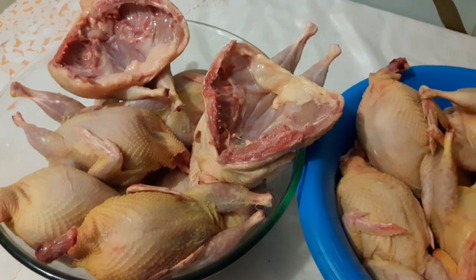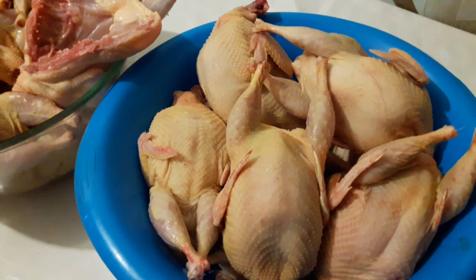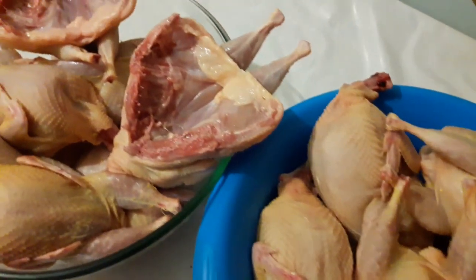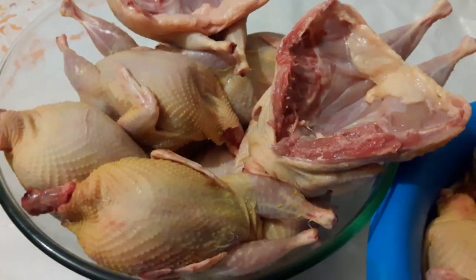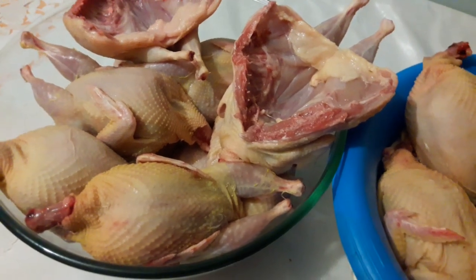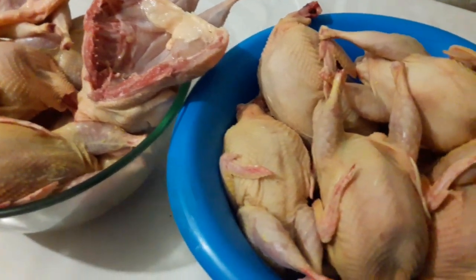Ребята, пишите комментарии! Я рада сотрудничать с вами по продажам. Инкубационные яйца — работаем всесезонно. Можете ознакомиться с упаковками в плейлисте «Перепела» и плейлисте отправки транспортной компанией «Новая Почта». Мясо также транспортируем и отправляем. Продукция от наших перепелов: свежезарезанное мясо, маринованные и пищевые перепелиные яйца — отправляем по территории Украины.